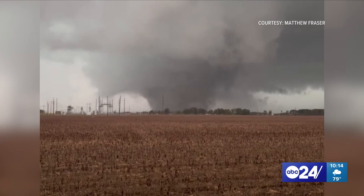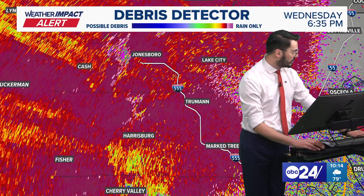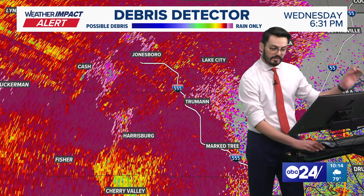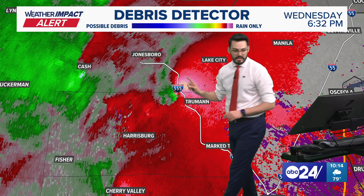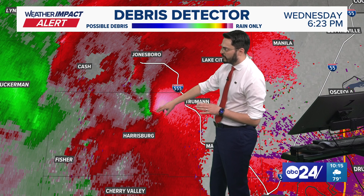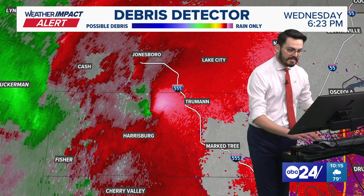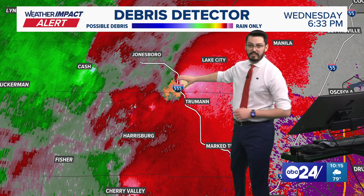Going back to around 6:30 this evening, we had a tornado warning across parts of our viewing area, just into Poinsett County. We couldn't quite see it on the debris detector yet, but switching over to velocity, we can see where that storm was rotating — right around the I-555 connection from Truman, Arkansas. We had a tornado warning at the time, and I believe at the time we had already confirmed it around 6:20. So this was already a confirmed tornado, and it was approaching I-555. As it did, we started to monitor some of those DOT cameras and could see that this storm was rapidly intensifying.